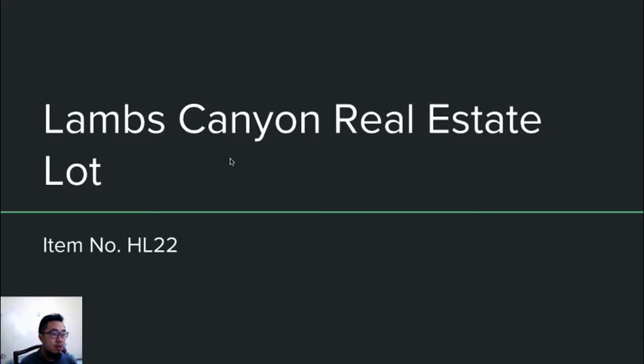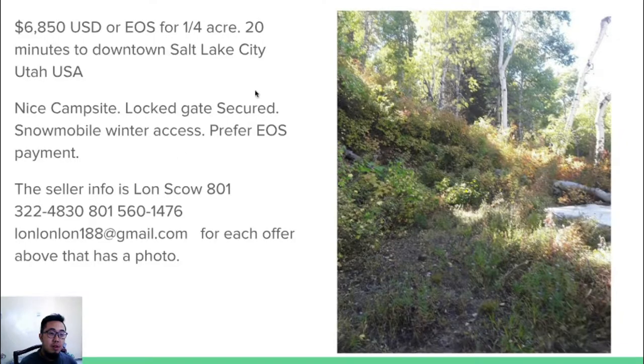The next one is a Lambs Canyon real estate plot. It's just 20 minutes to downtown SLC. It's priced at $6,850, and it has a nice campsite, is secured, and has snowmobile winter access.